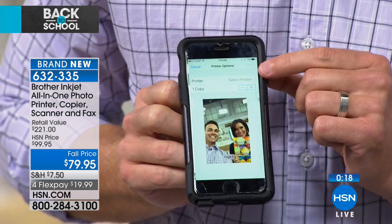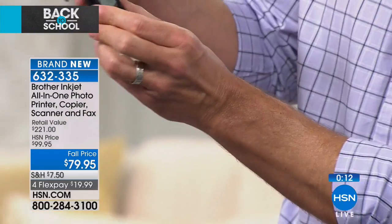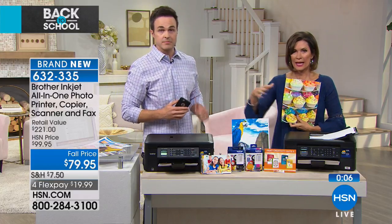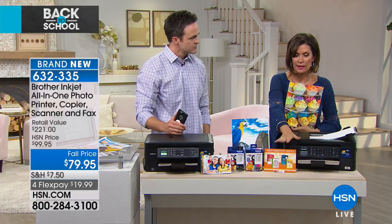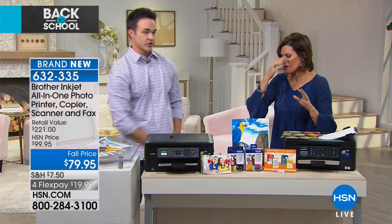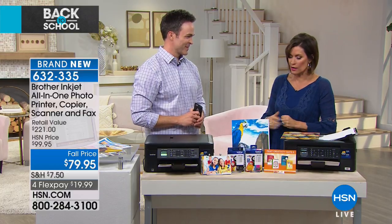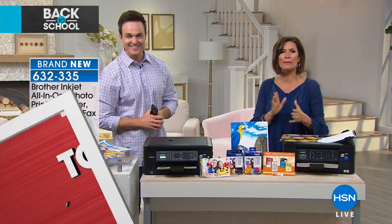I select print, it automatically chooses the settings, press print, and within seconds it wakes up and starts printing — completely wireless. Extra black ink is included, plus over $120 worth of software, auto doc feeder, fax machine, and 6,000 dots per inch. It's a fabulous buy this morning — great to have Brother back.